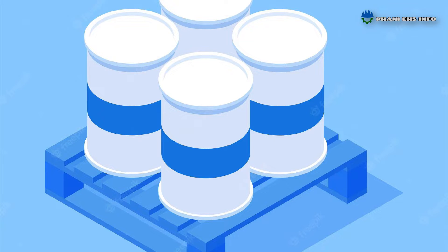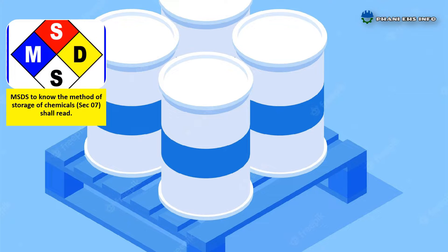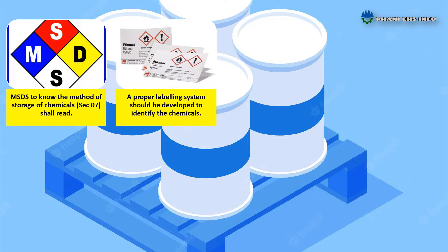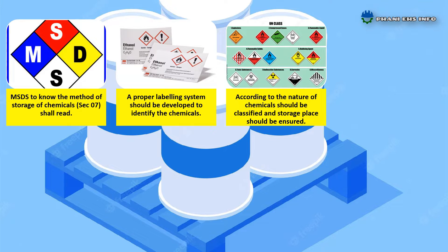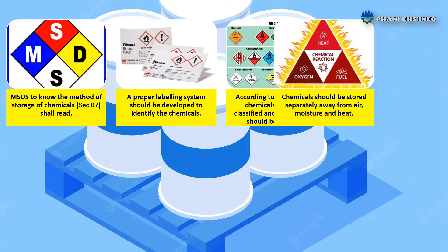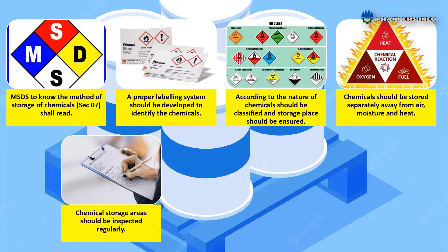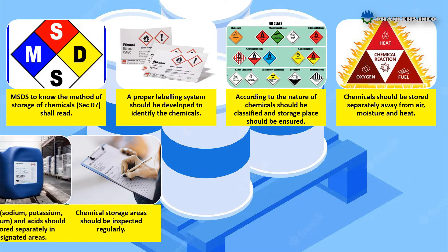When storing chemicals: to know the method of storage of chemicals, read Section 7 of MSDS. A proper labeling system should be developed to identify the chemicals. According to the nature of chemicals, they should be classified and the storage place should be ensured. Chemicals should be stored separately, away from air, moisture, and heat.